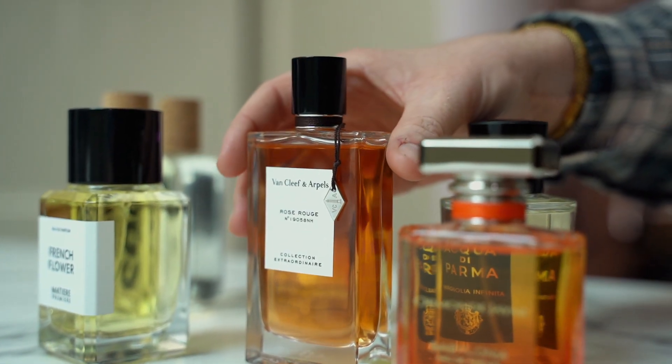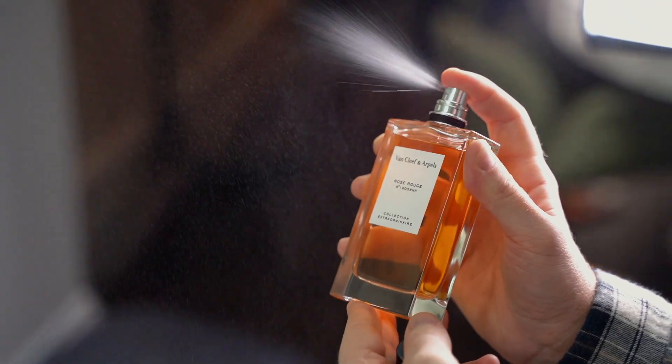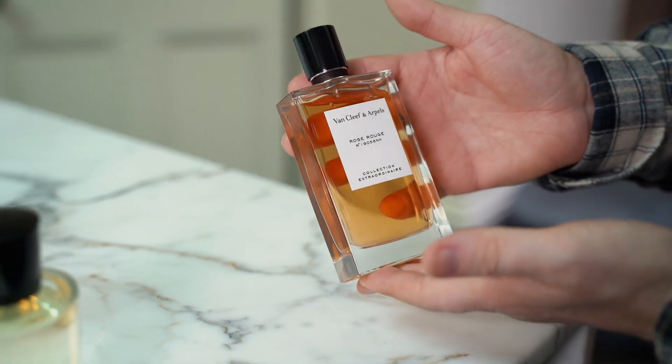Rose Rouge from Van Cleef & Arpels is an homage to the most popular flower within the fragrance world, the rose. But it's given added magic with the addition of the cacao bud and warmth and depth in the patchouli and musk. This is not your traditional floral fragrance and one that definitely gets more exciting the longer you leave it on your skin.